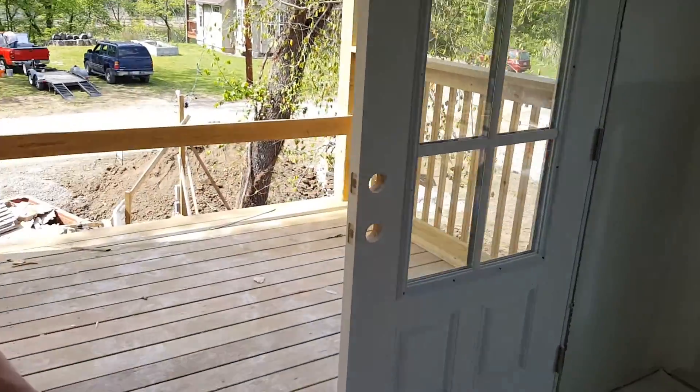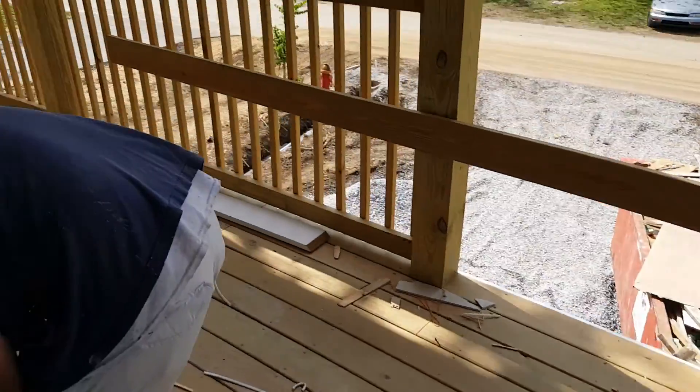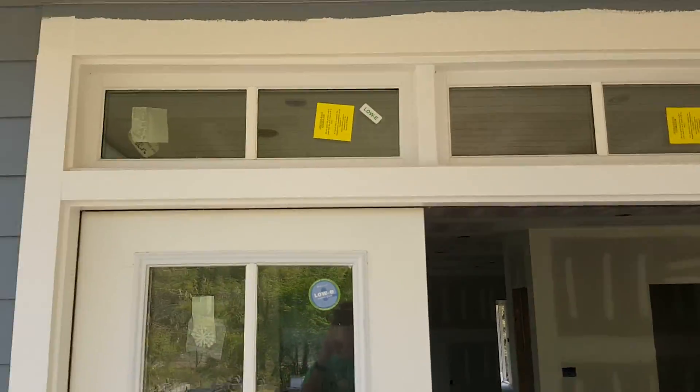So this is the painters hard at work. Here's your house color going on.